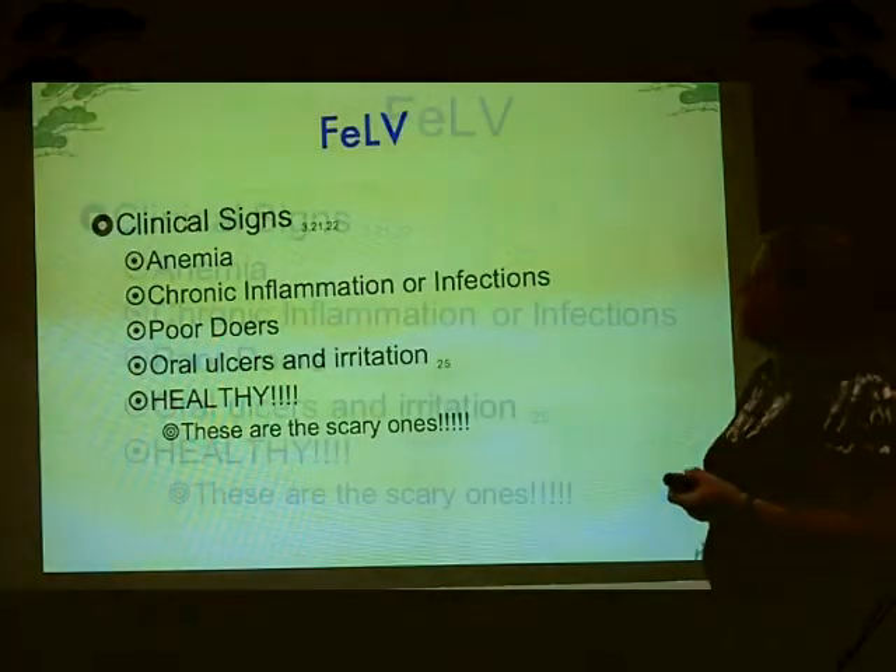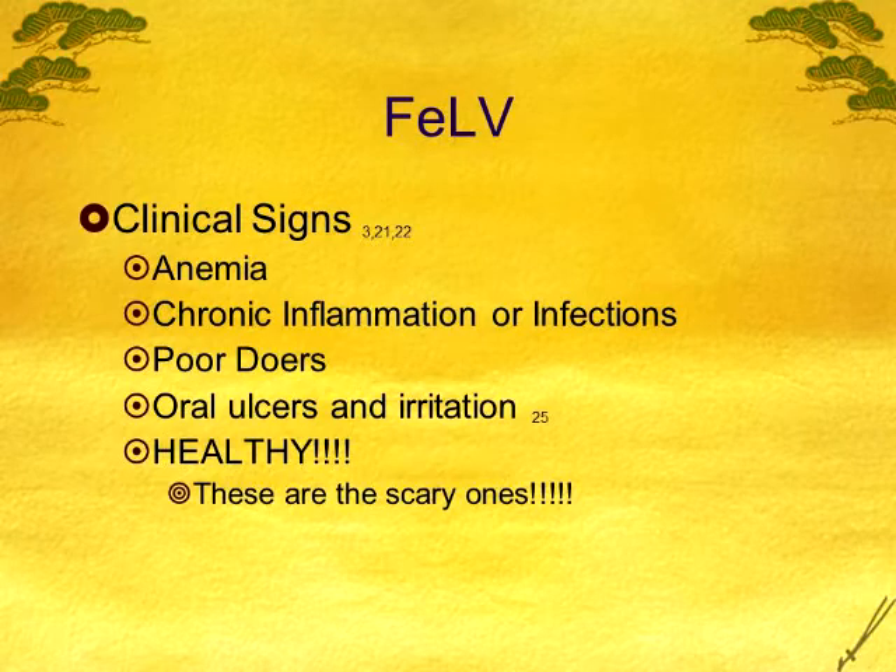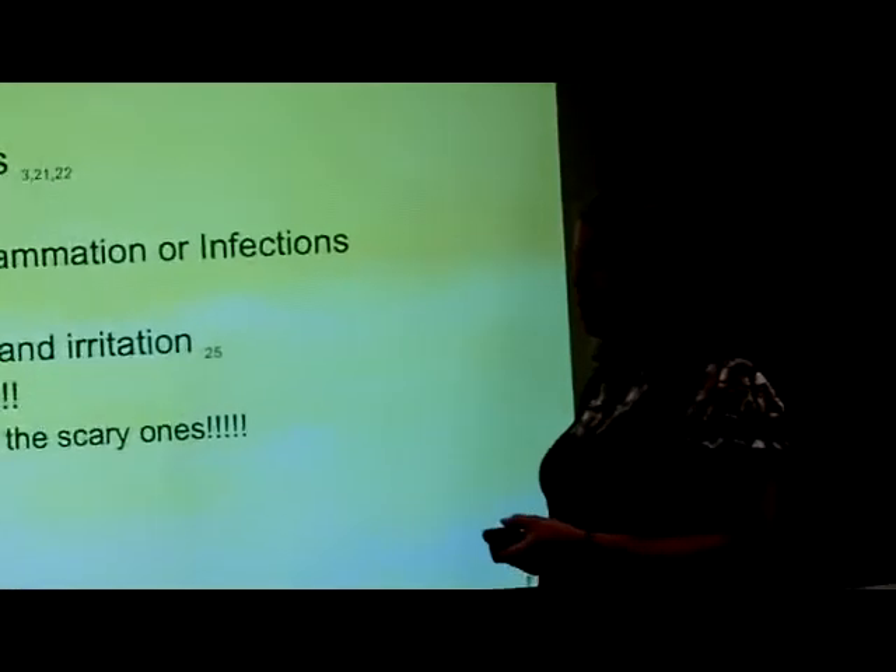I'm going to start with leukemia virus. Some of you may or may not have had it — I hope you haven't, because it's so sad if you do. The thing about these cats is they can just be poor doers. They can have more ulceration along their gum line, ulcers on their tongues, but more commonly gingivitis. They can be the kitties that you just can't get over an infection — they're just chronically ill. Anemia is a huge thing. You don't see fleas, but yet you have anemic cats. And then they can be totally healthy, and those are the biggest threat to your cattery because you don't know they have it and they're infecting your other cats.